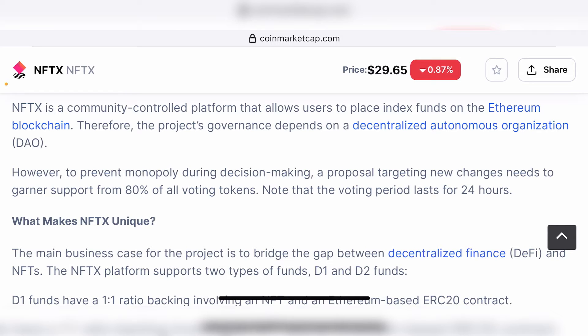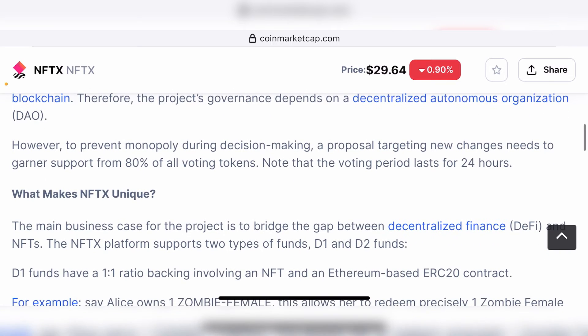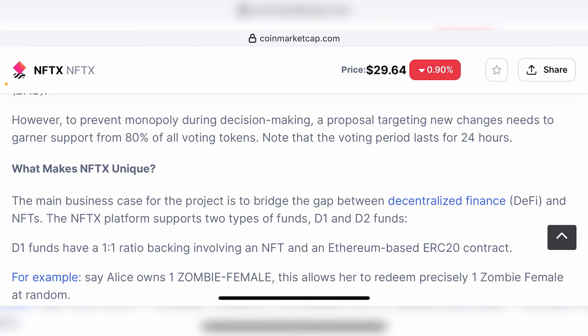But NFTX is literally doing exactly that. They are bridging the gap between DeFi platforms and NFT projects by creating a platform where you can use DeFi tools and techniques for NFTs, and you can also make NFTs — which are by default non-fungible — into fungible DeFi alternatives. They have two types of funds: D1 and D2. So let's go into what these two funds do.